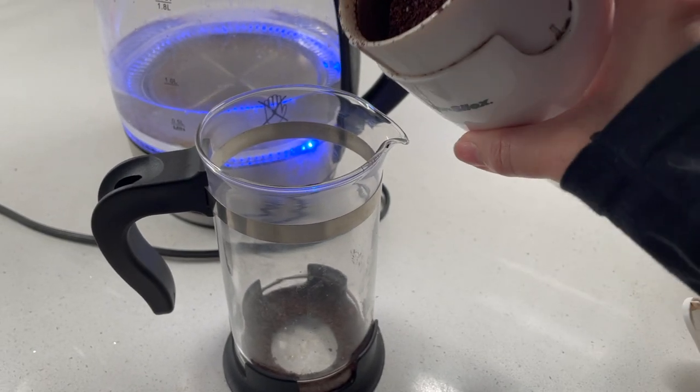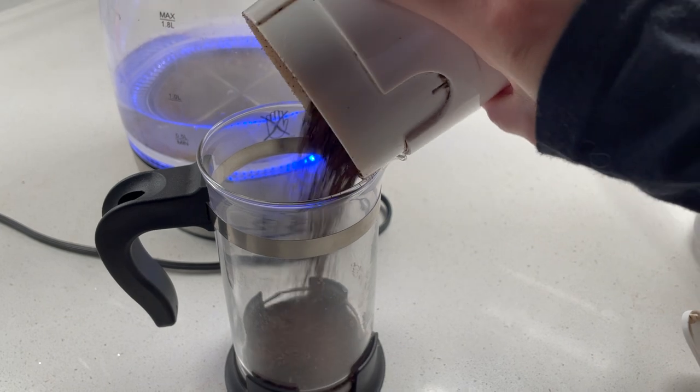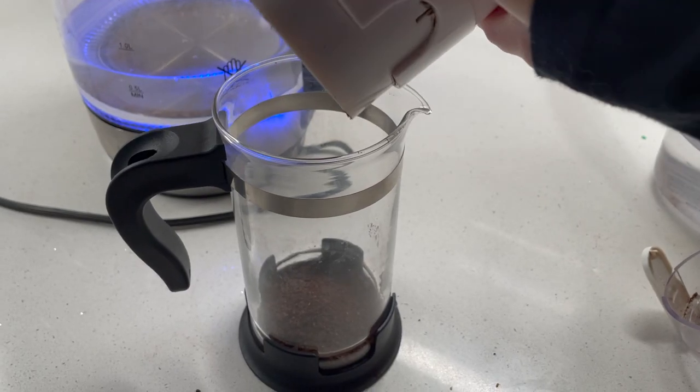I just have a French press for now, so I just ground up the coffee beans and now I'm just pouring it into my French press here.